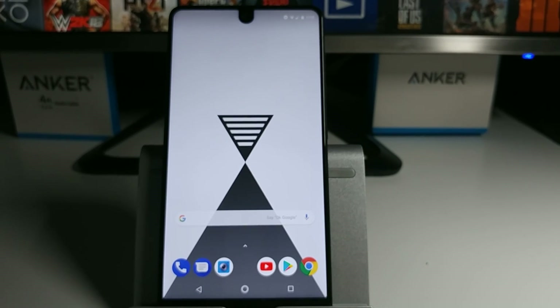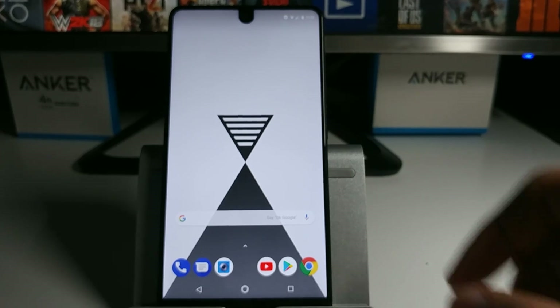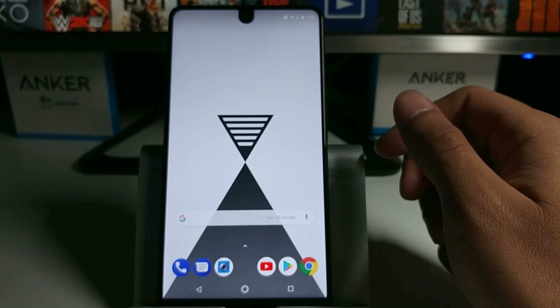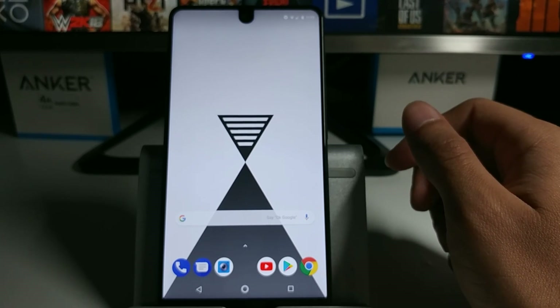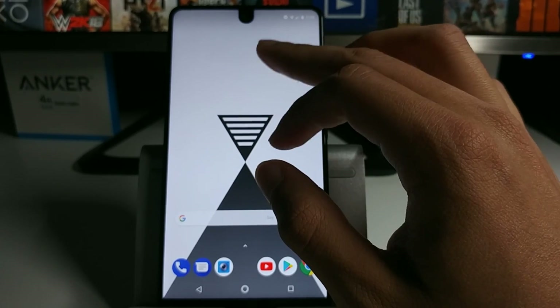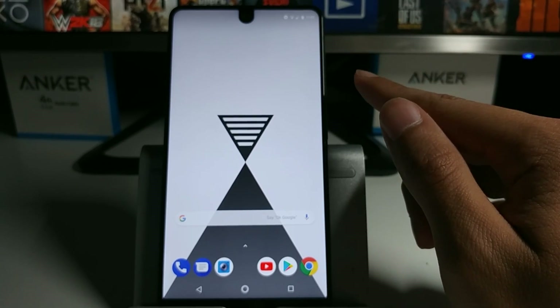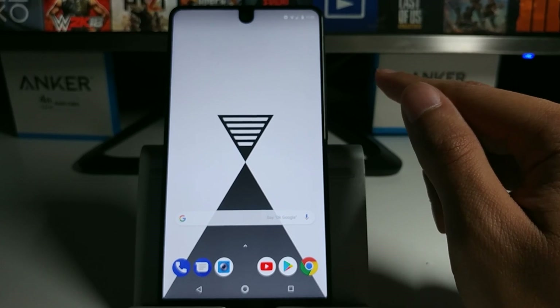What's going on guys. So in the last video I showed you guys some key features for the Android P beta update. I did switch back to 8.1 Oreo mainly because of that one issue I told you guys about — I couldn't receive phone calls.